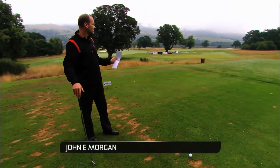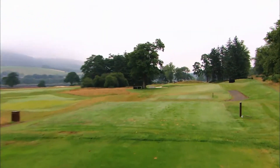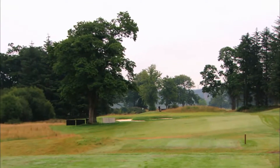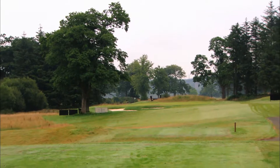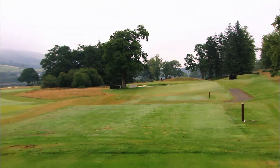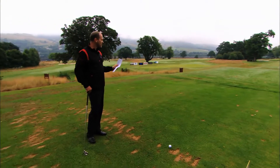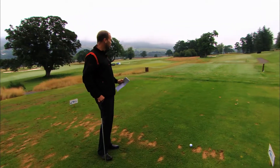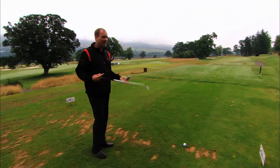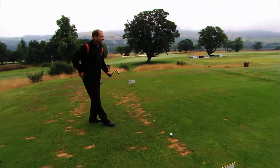We're here at 17, par 3, 201 yards it says on the card. I mean it is a little diamond of a hole — well it ain't a little diamond, it's actually a beast. You've got these two bunkers there, it says 198 yards to carry them. Two beautiful big trees on the left-hand side which guard that left-hand side of the green, and the depth of this green on that left-hand side is so, so narrow. I mean you've got to land it on a dime.